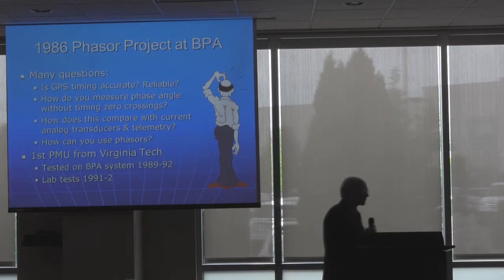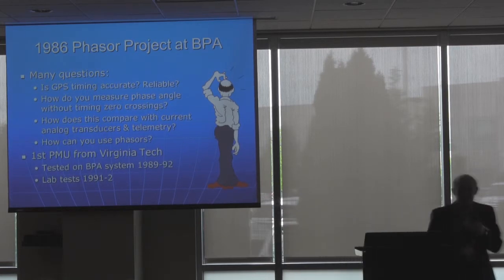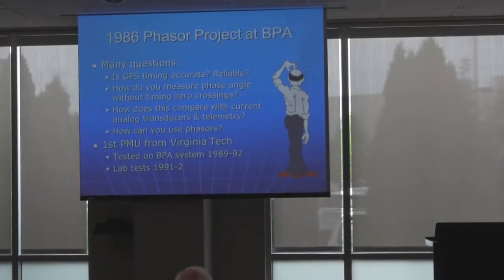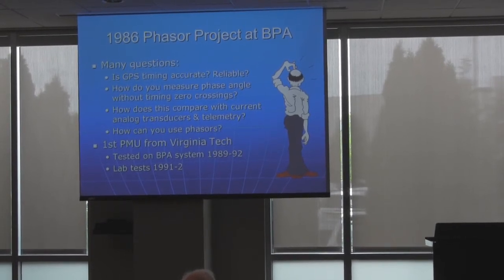I first got started with synchrophasor measurement when I was working in the laboratory at Bonneville Power. I had just finished one project and needed another. I met with Arun and some others at WEC headquarters in Salt Lake City, and I remember sitting there as Arun described how he was going to measure all the phase angles using phasors. I thought: how do you get phase angles off of a Fourier transform? I suppose we all learned that back in college and soon forgot it, because all we really looked at is Bode plots and the magnitude response.